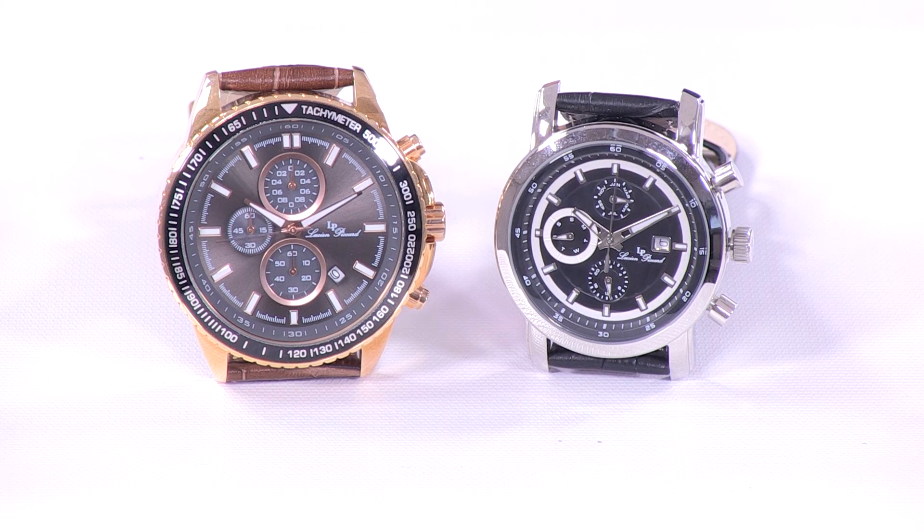The word chronograph literally means time display. In the watch world, a chronograph and a multi-function — well, they're both displaying time, but different items.